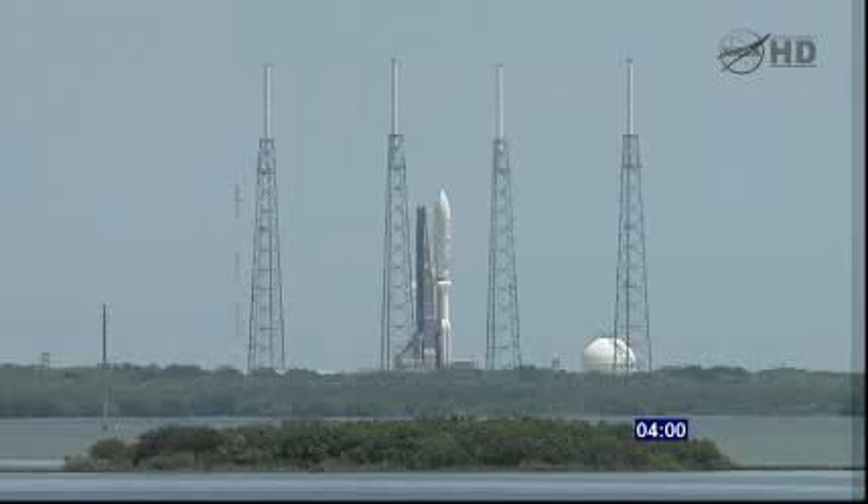T-minus 25 seconds. We'll get the final go from both Atlas and Centaur. Flight termination system is armed. 1:50. Orca's armed. FCS count started. 1:15. Reduce ECS for launch. Roger. 1:10. Vent belts locked.